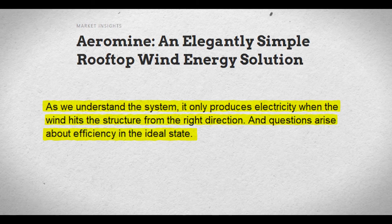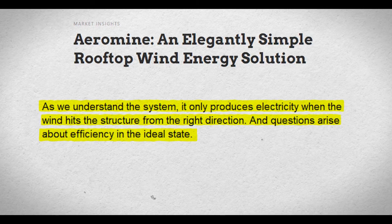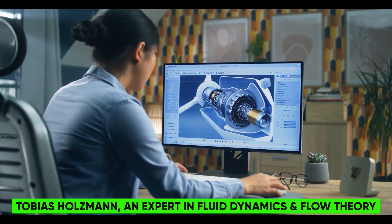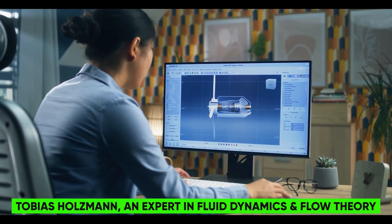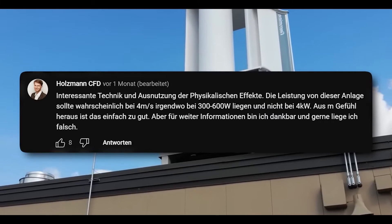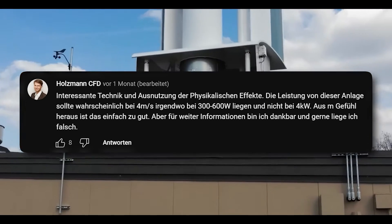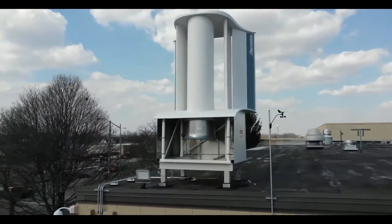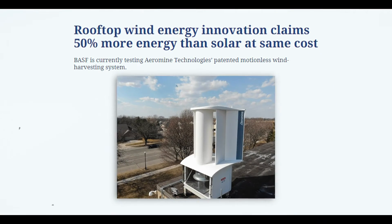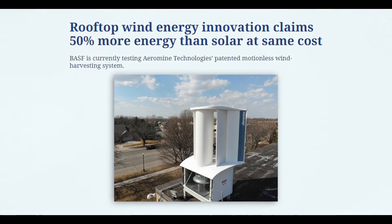As we understand the system, it only produces electricity when the wind hits the structure from the right direction. Questions also arise about efficiency in the ideal state. As Tobias Holzman, an expert in fluid dynamics and flow theory, formulated in the comments under an Aeromain prototype video, the power at 4 meters per second should be around 300–600 watts and not more than 8 times that value. At least that's his feeling about the system and we share that opinion. However, we need to significantly tone down our criticism because our estimates and concerns may be unfounded.